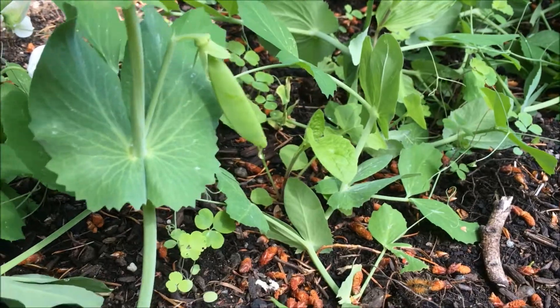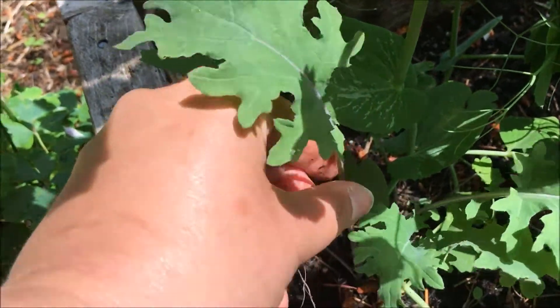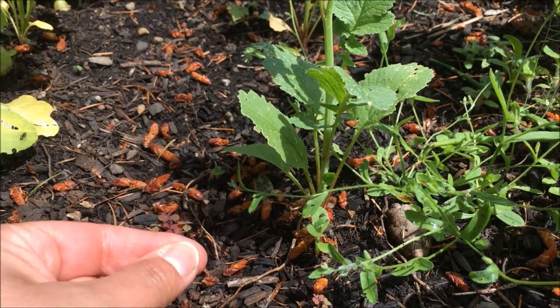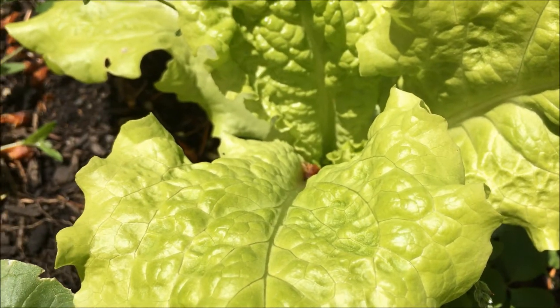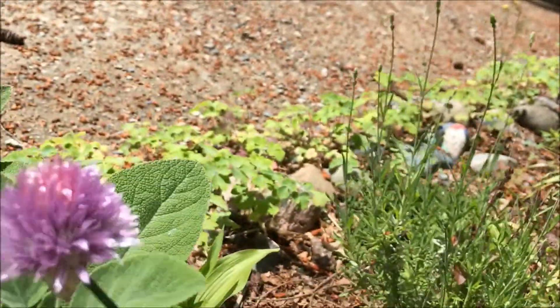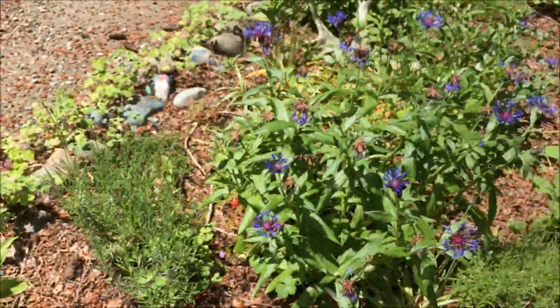I was walking around earlier and I found peas, I found kale, I found radishes, I found lettuce, I even found a chive blossom with some bumblebees on it. And all of these plants could be my lunch right now if I wanted them to be.